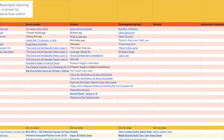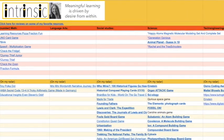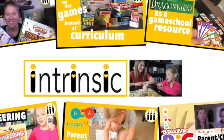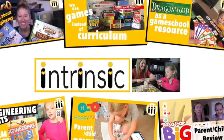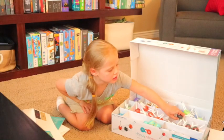If you're interested in more resources, check my link below. I have a list of different games and manipulatives and shows and things that we use that make learning fun. If you found this video helpful, subscribe to Intrinsic, because meaningful learning is driven by desire from within.